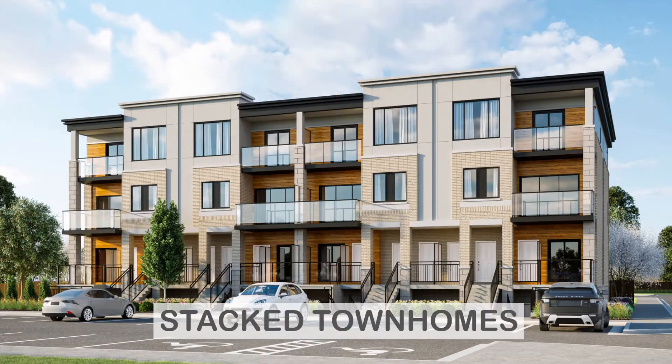Third is the stacked townhome, where units are stacked on top of each other. There is no common area and there are no elevators, so it's a cross between a traditional townhome and a condo.